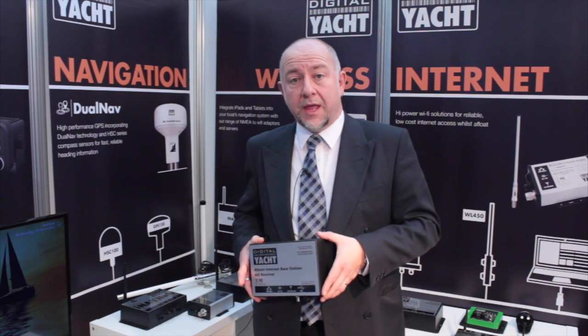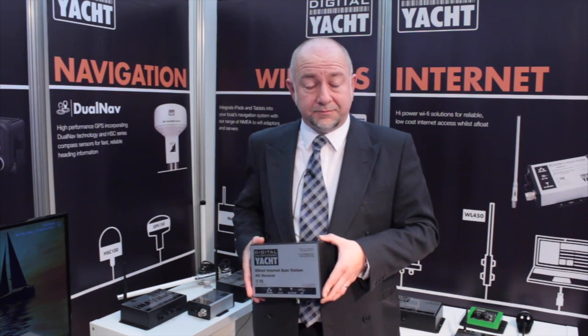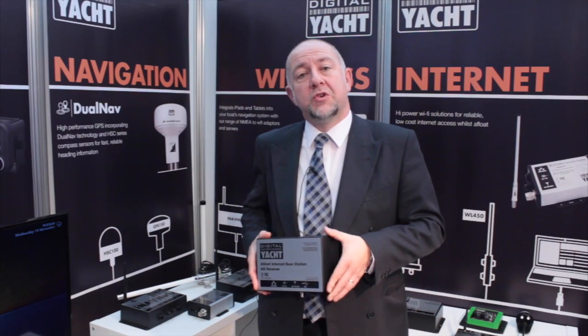They can have that data shown locally on their PC using one of our programs that we supply with it called SmarterTrack Lite, or as more and more people are doing, they can connect that to their home router and then using their broadband connection